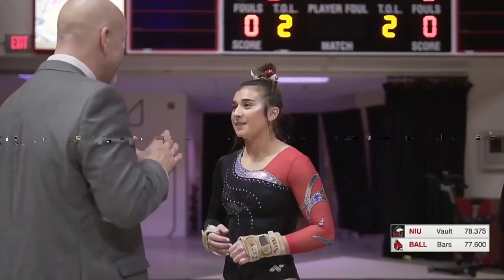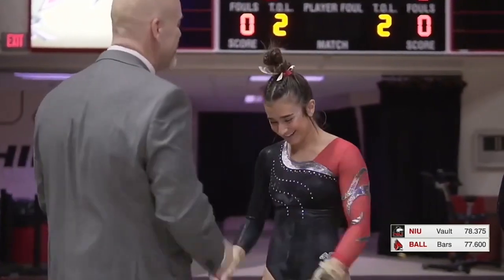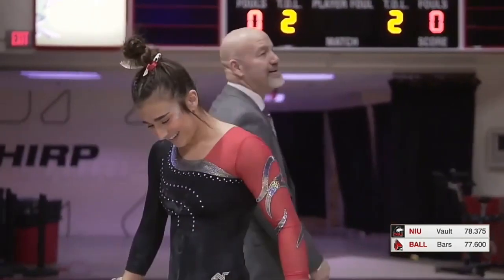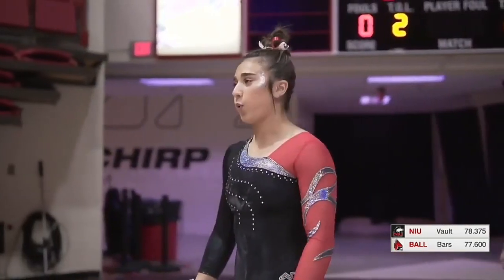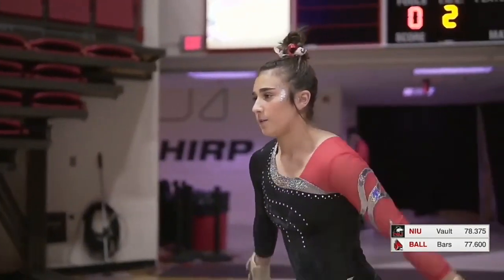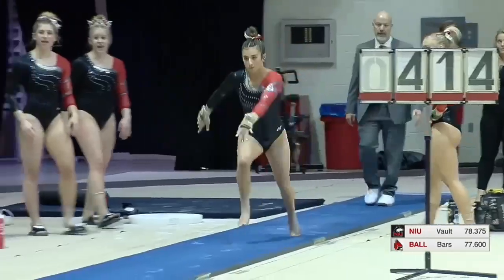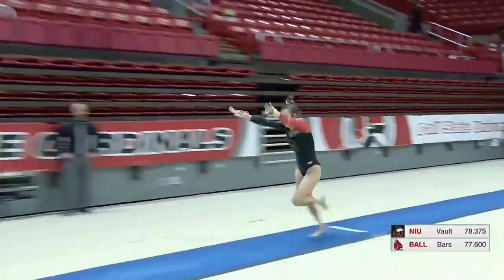Zoe Middleton — season high in the year. And Isabella Ceci. Fifth routine of this second rotation for the Huskies. Now with the slight edge over the Cardinals. Victoria Henry there, but the strongest routine in the Cardinals' half.